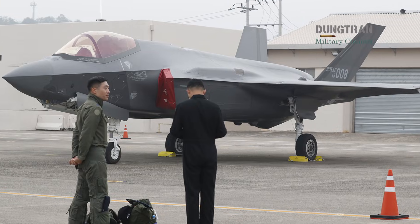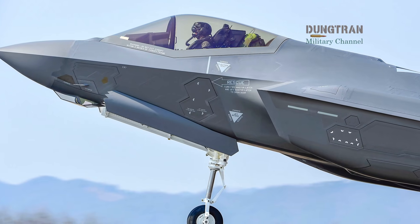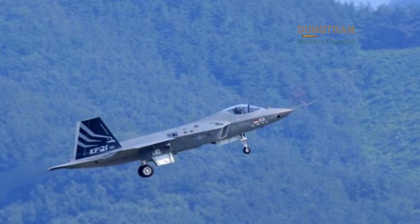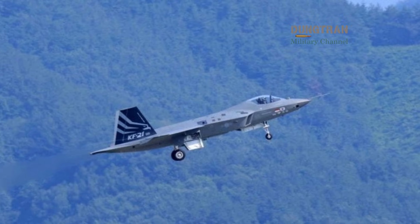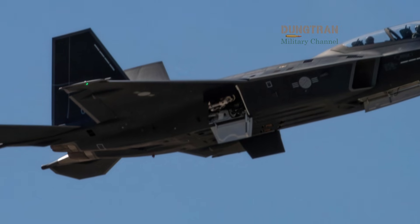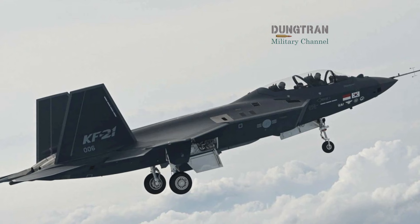While the Lockheed Martin F-35 Lightning II remains the gold standard for fifth-generation stealth capabilities, a growing number of strategic allies are recognizing that air superiority in the mid-21st century requires a diversified fleet. The emergence of the KF-21 is not viewed by military analysts as a direct challenge to the F-35, but rather as a necessary evolution of the high-low mix strategy, where both platforms perform distinct yet complementary roles in a modern contested environment. The technical architecture of these two aircraft reveals why a dual-platform approach is increasingly favored by defense ministries from Warsaw to Manila.